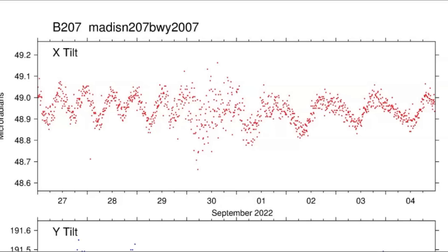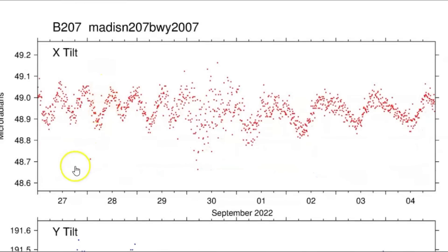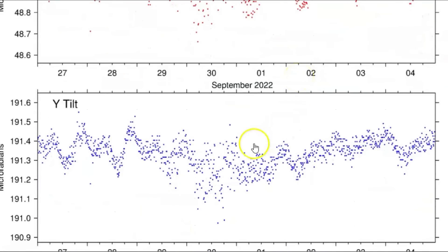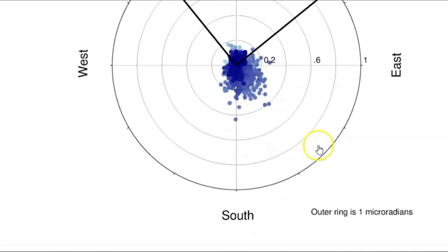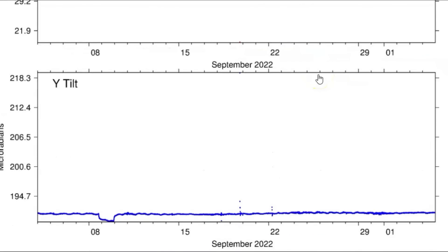So I'm going to start here with the tilt and the uplift that's going on at Yellowstone. This here is borehole 207 for the Madison River area. It goes back — this is seven days, one week — and it's measured in micro radians. The top is north and Y is east for the last seven days, and then each dot is measurements of earthquakes. Either it brings it up or takes it down, and I hate it when they have this so little that you can't even read it.